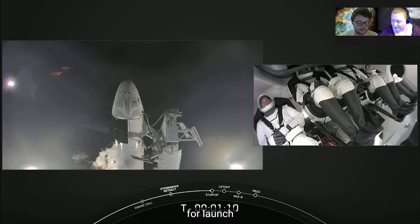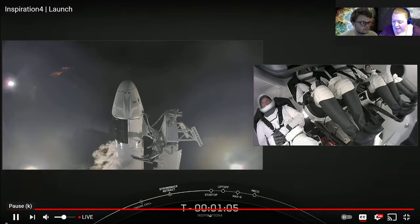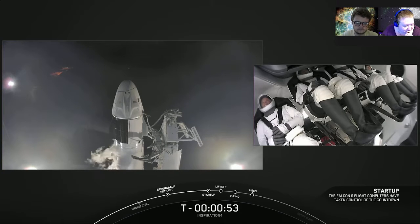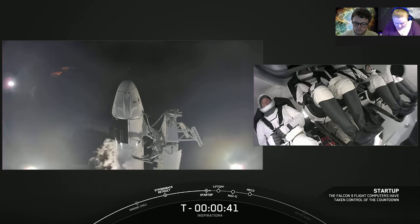Is there a reason they have to fill up the liquid oxygen so close to the launch? My guess is temperature — it has to be really cold. Here we go — we're inside one minute. Go for launch. Inspiration 4 is go for launch.